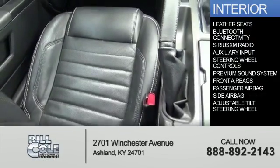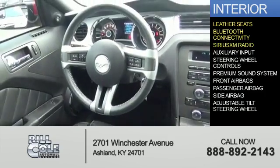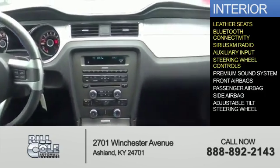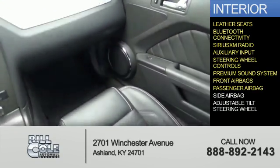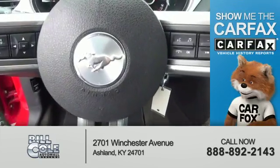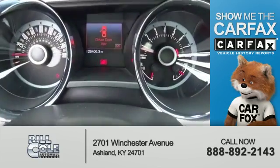Inside you'll find leather seats, Bluetooth connectivity, Sirius XM satellite radio, an auxiliary input, steering wheel controls, a premium sound system, front airbags, a passenger airbag, side airbags, and an adjustable tilt steering wheel.